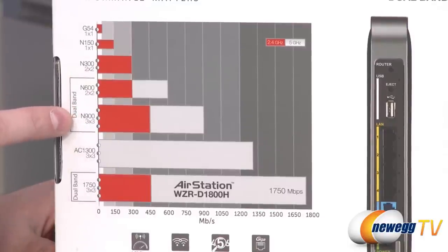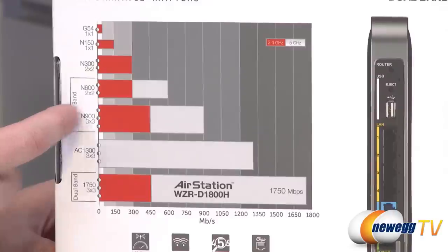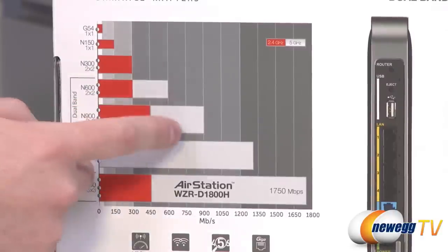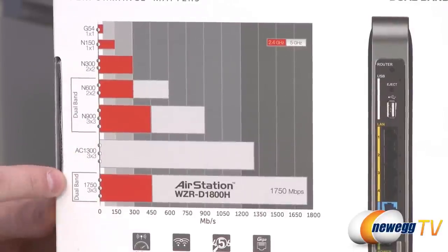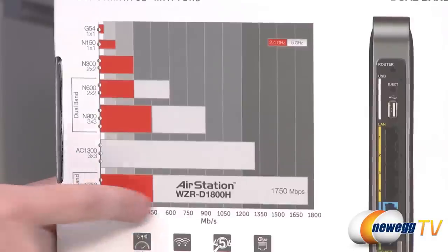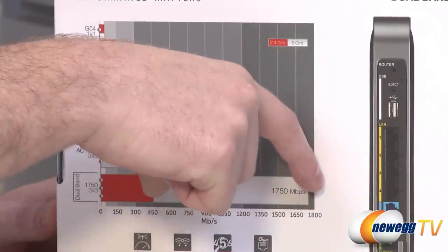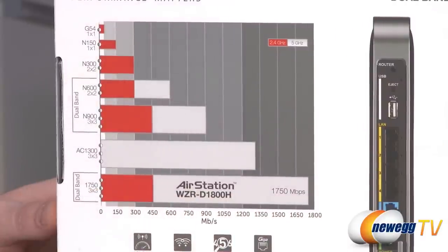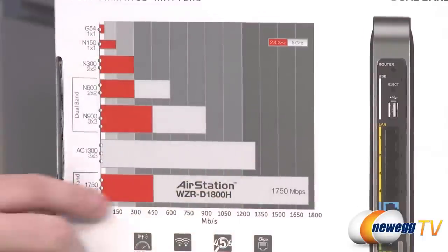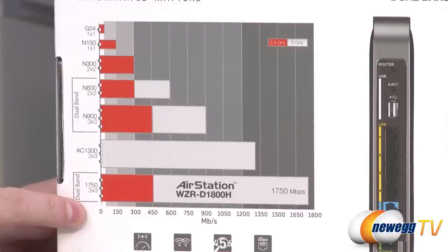They can actually split the wireless N signal into streams — up to three individual streams of 150 megabits per second, giving you up to 450. Then they do dual bands: one on 2.4 gigahertz and one on 5 gigahertz, and that's where you get the number 900. Stepping up to the AC protocol, you can get that same 450 megabits per second on the 2.4 gigahertz band, and on the 5 gigahertz band the bandwidth really opens up — an extra 1300 megabits per second using the AC protocol. This chart gives you a better idea of the difference in bandwidth available using the various standards.